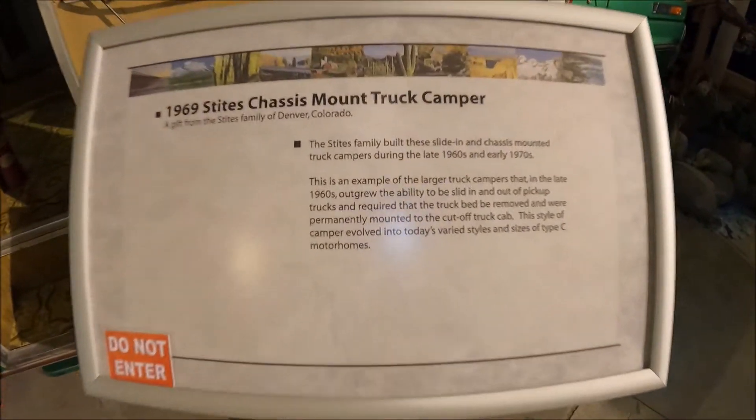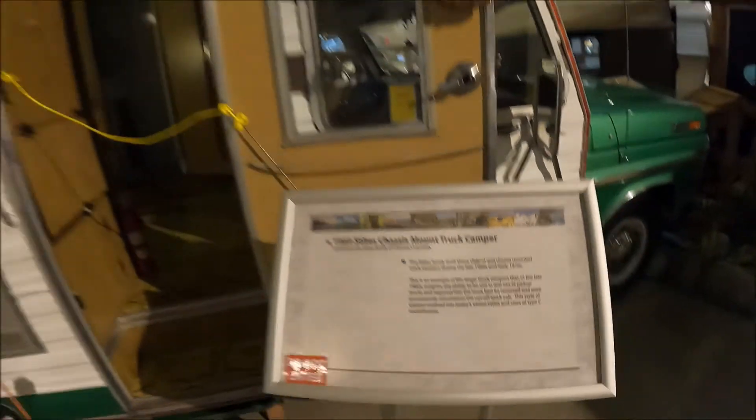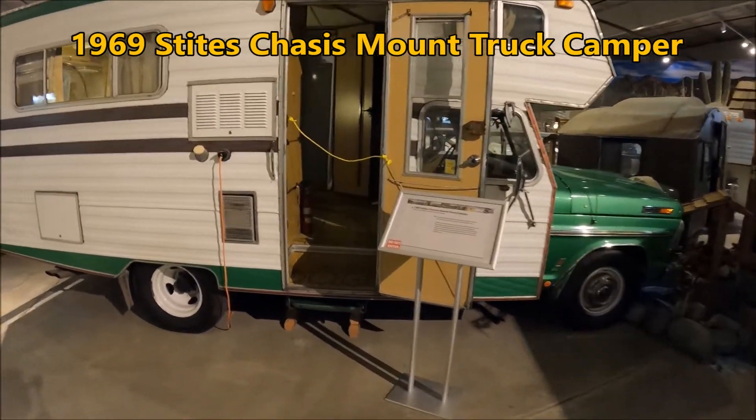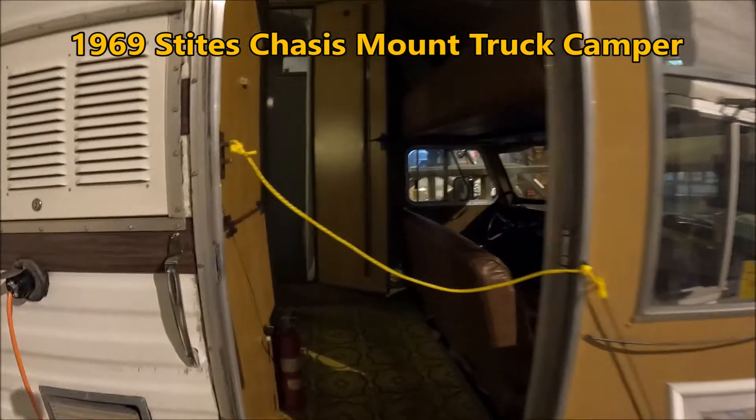In between the truck camper and the Class C motorhome was a truck camper mounted directly to the chassis. We see one of those in the museum — probably the precursor to the Class C motorhome. This one's kind of mounted right onto the frame. We've got the bed up top, bench seat, bathroom.